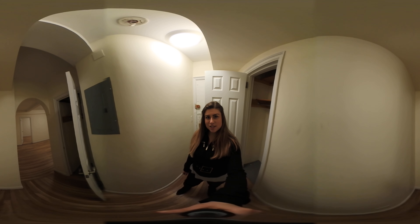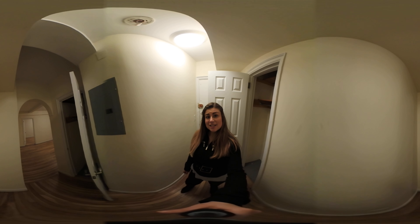Hi, I'm Jessica Porter with the Skyward Steel Real Estate Team at Keller Williams. Today I'm going to give you a quick 360 tour of this spacious one-bedroom located on the Upper West Side.